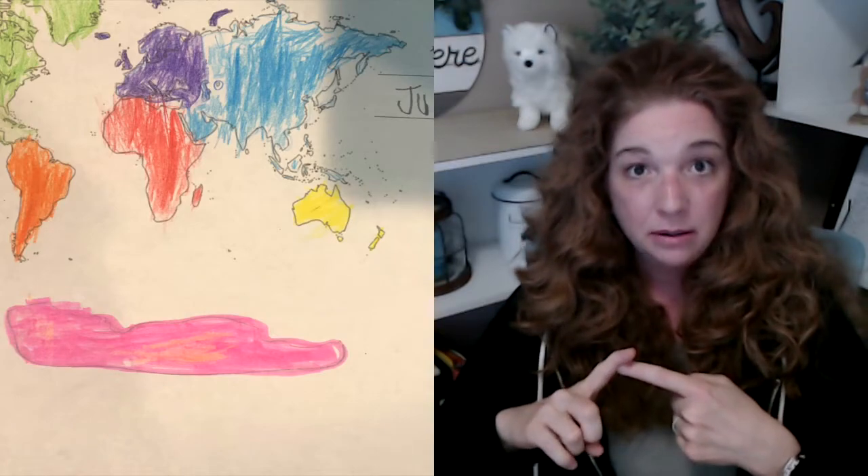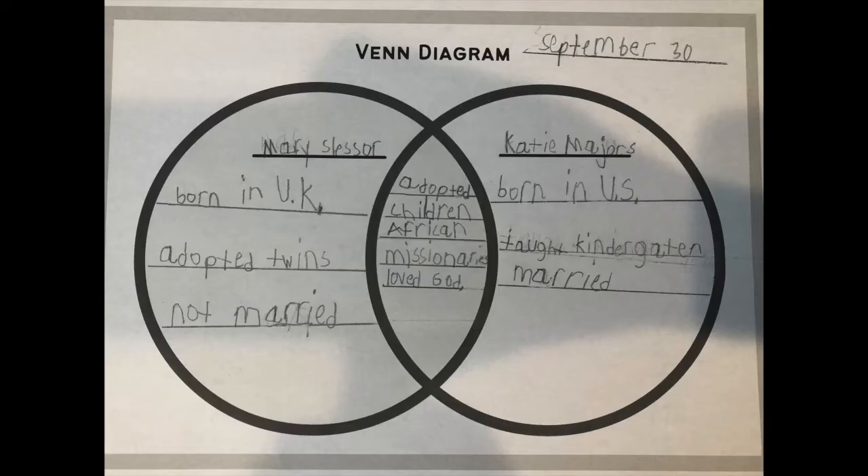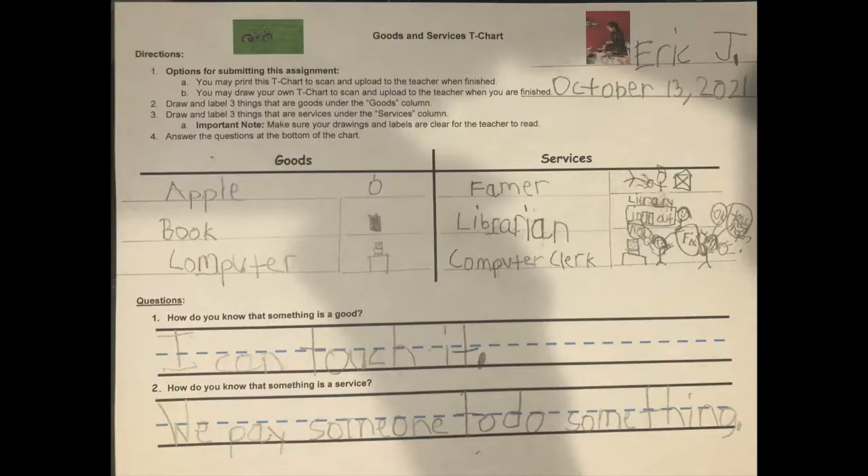In the history part of the year — history and science split for first grade — you do history the first half of the year and science the second half. In the history section, they learn basic map skills, historical characters and their contributions to society, and how Americans are united within their communities even though we all come from diverse backgrounds. One of the best units we did was consumers, producers, goods and services, supply and demand, and making good economic choices.